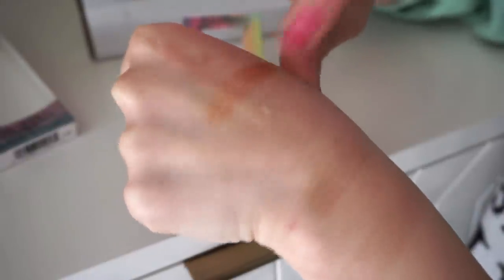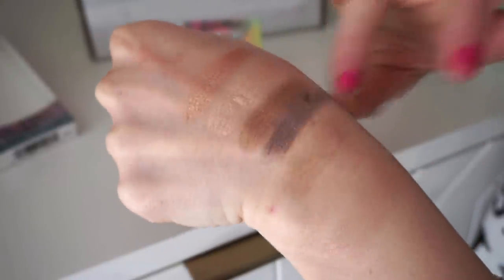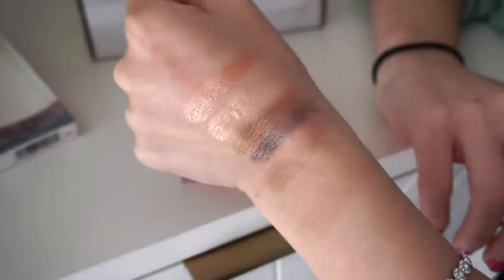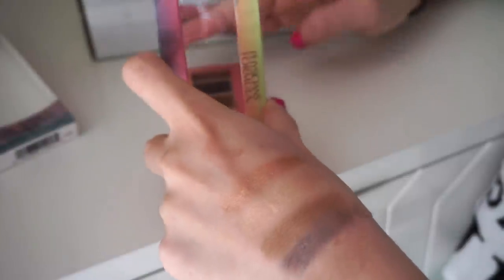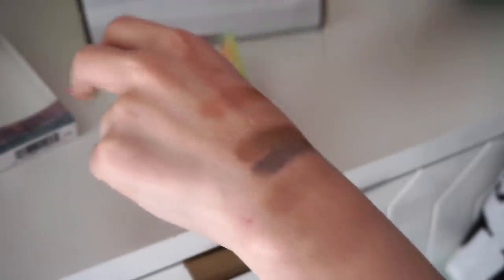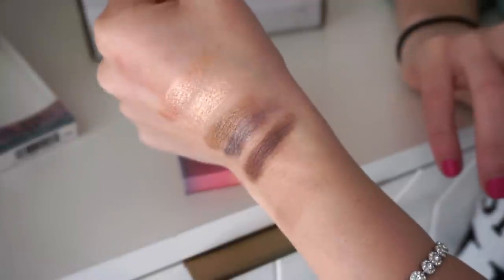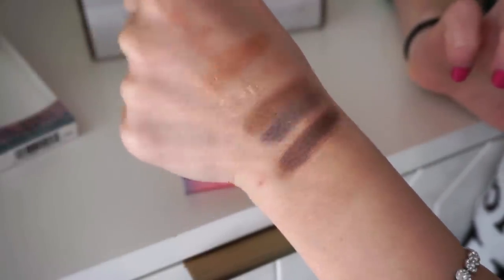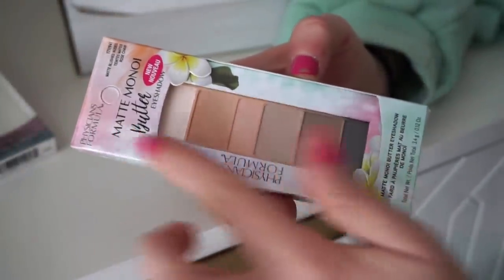The metallics are really nice and pretty saturated — very shiny and pretty, great for a day-to-day basis. The matte brown is also very nice; I'm actually kind of impressed — did not expect that. Then there's a second palette called Matte Blushed Nudes, which is an all-matte palette with no metallics. It's a very light palette, so going into the summer months it could be nice for a wash of color if you don't want anything too dramatic or deep.